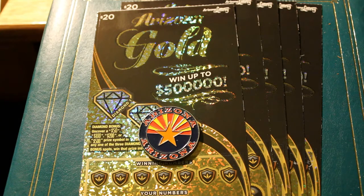Hello YouTube, AZ Scratchers here with another session. Today's session is five $20 Arizona Gold tickets, $100 worth. This is an older ticket — it dates back to May of 2020.